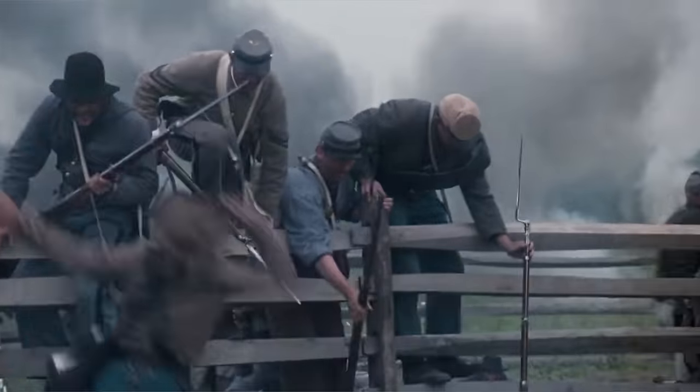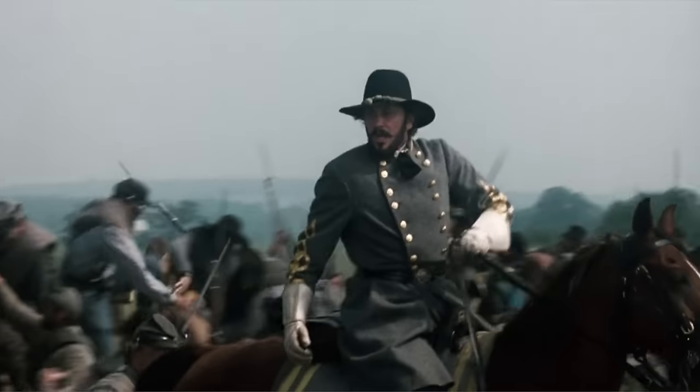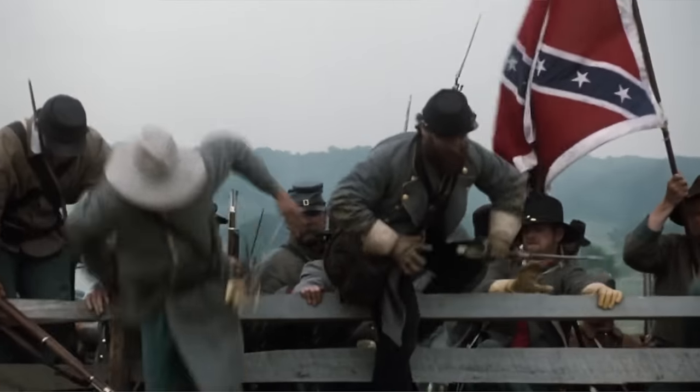When I watched Pickett's Charge, I thought it was super dumb how the Confederates climbed over the fence — they couldn't just go through the part that was broken? That would save them all the time. They had to climb over it for some reason. They didn't just go through the holes. Is that the way it really happened?